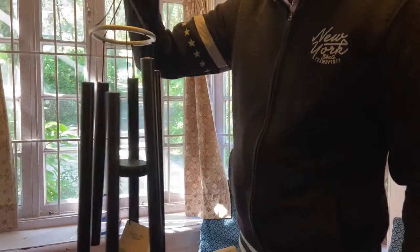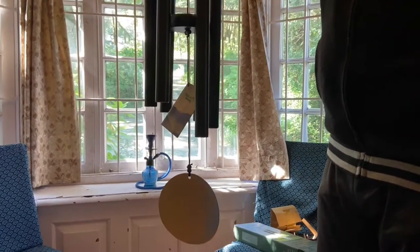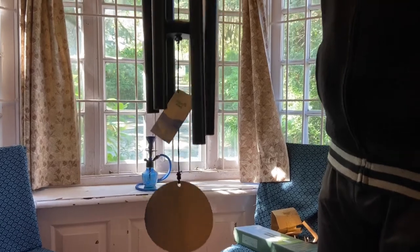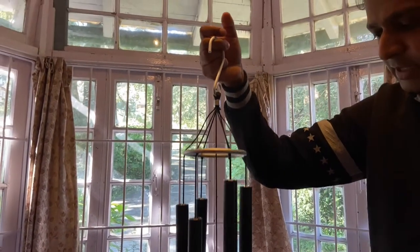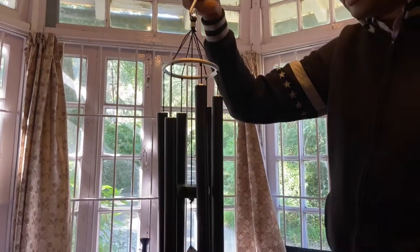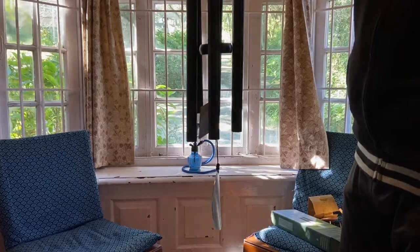I hope this unboxing and short review of the 28 inch Nature's Melody wind chime was helpful for you. If it was, please hit the like button and subscribe to my channel. Stay tuned for more videos like this. Have a wonderful day. Cheers!